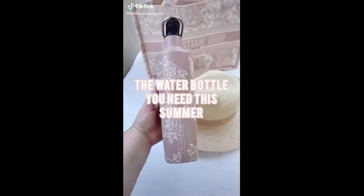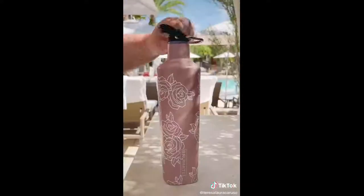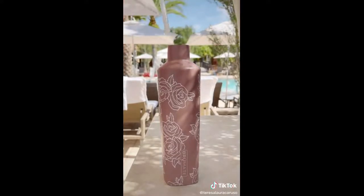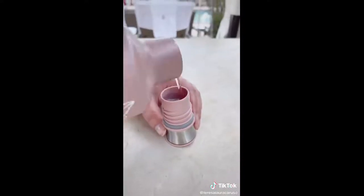You need this water bottle in your life this summer. It's a Brumate rehydration bottle in this gorgeous rose print, and it even has a handle so you can carry it on the go. It's leak-proof, keeps your water super cold, but the coolest part is you can take the top off and replace it with one that doubles as a shot glass in case you want to fill your bottle with alcohol instead.